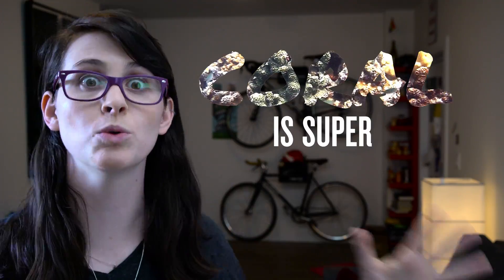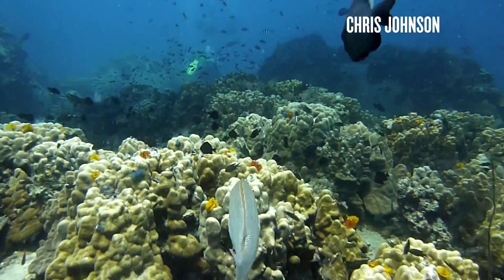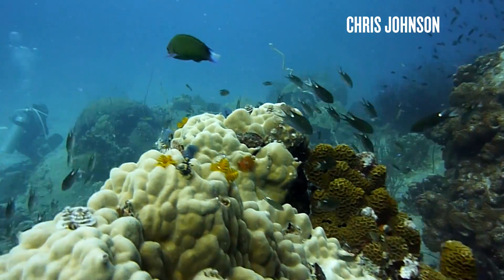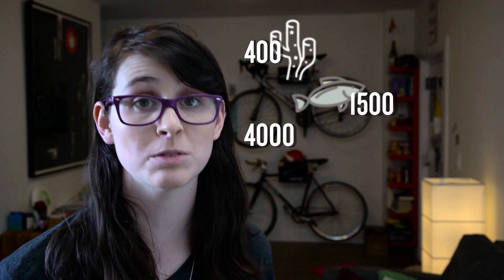Surprise, surprise — coral is super important. Even though coral reefs only make up 0.1% of the area of the ocean, they are the basis for 25% of all ocean life. They're just massive hubs of biodiversity. The Great Barrier Reef is made of 400 species of coral, home to 1,500 species of fish, 4,000 species of mollusk, and 6 species of turtle.